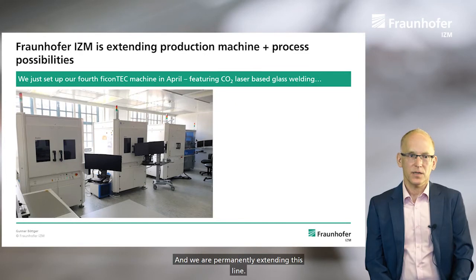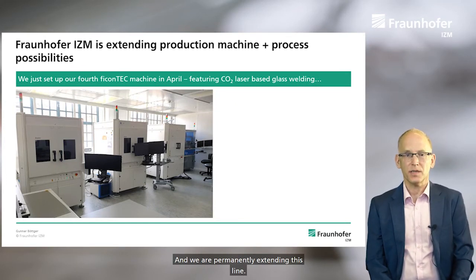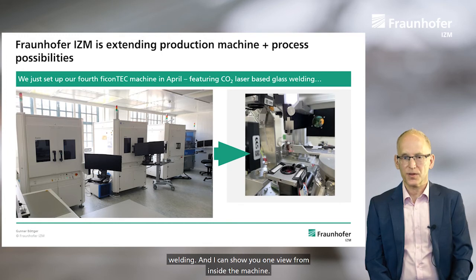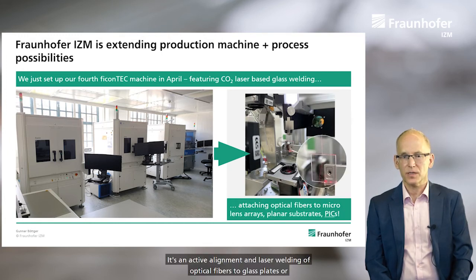We are permanently extending this line. We currently have a fourth machine that is specialized in CO2 laser-based glass welding. I can show you one view from inside the machine: it's active alignment and laser welding of optical fibers to glass plates, or to micro-lens arrays, or to planar substrates such as PIX — photonic integrated circuits.